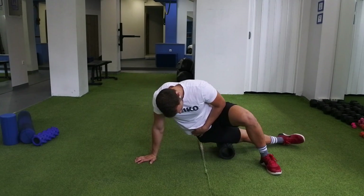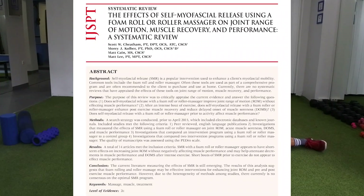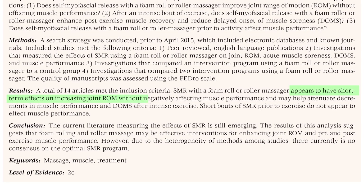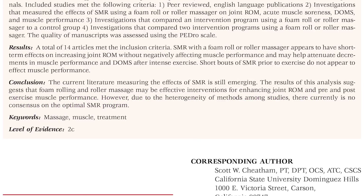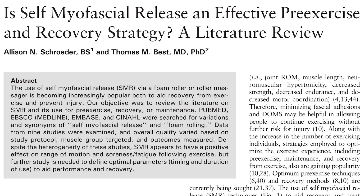To summarize the evidence, let's look at some literature reviews. A 2015 review analyzing 14 studies concluded that foam rolling appears to have short-term effects on increasing joint range of motion without hindering performance, and may help attenuate decrements in muscle performance and delayed onset muscle soreness after intense exercise. Short bouts of foam rolling prior to exercise do not appear to affect muscle performance. In the same year, Schroeder and colleagues analyzed two additional studies and inferred that foam rolling has a positive effect on range of motion and soreness following exercise, but further study is needed to define optimal parameters such as timing and duration.